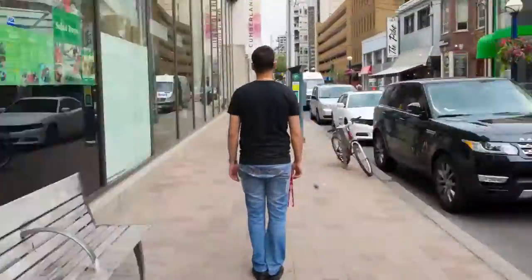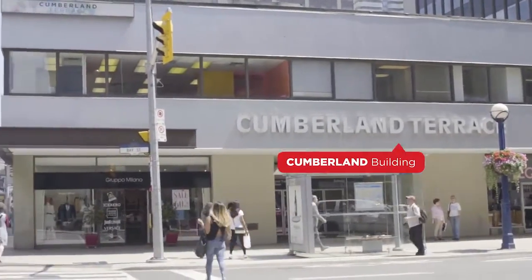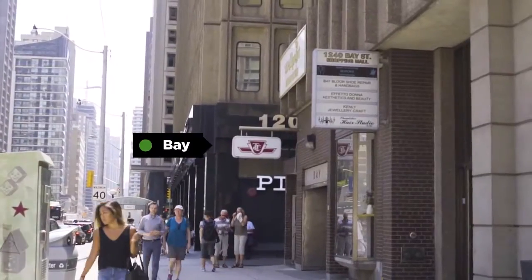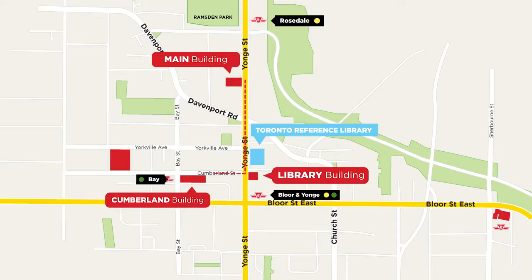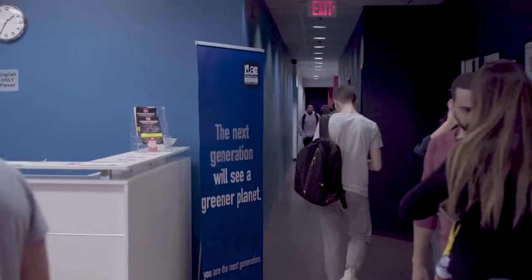Now we are going to Cumberland Building, located at Cumberland Terrace on Bay Street, at the intersection of Bay and Cumberland. Bay Station is right across the street. We are at the Cumberland Building, so if your classroom starts with the letter C, it means that you will study here at this building.